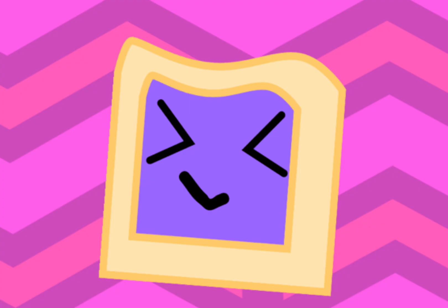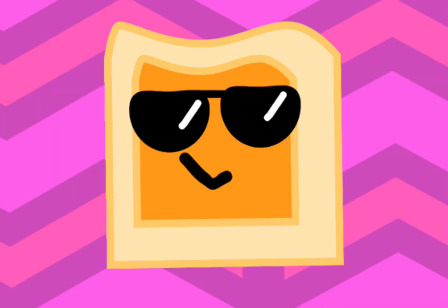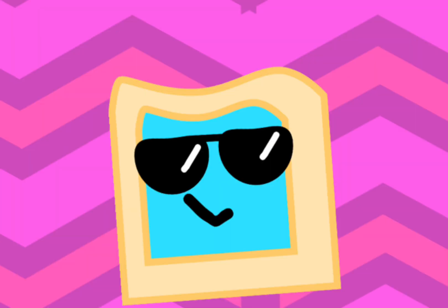New Toasties just came out. They are Jelly Toastie, Orange Toastie, and Blue Toastie. Just look at how cute they are. Imagine clicking them for the first time.